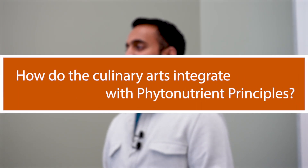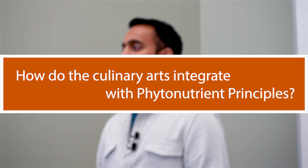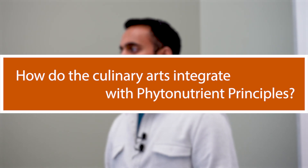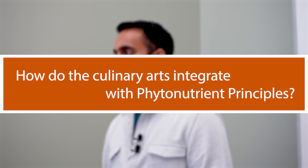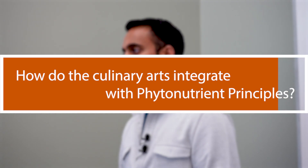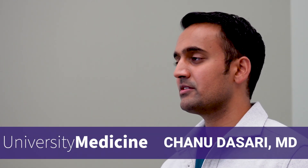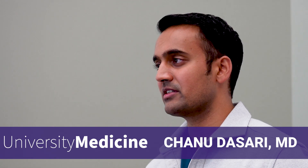When you talk about phytonutrients, I was curious — like, for example, rosemary. I'm not just going to eat rosemary. I was curious as to how the culinary arts are kind of integrated into this sort of whole approach. So the question was: how does the culinary arts integrate into these phytonutrient principles?